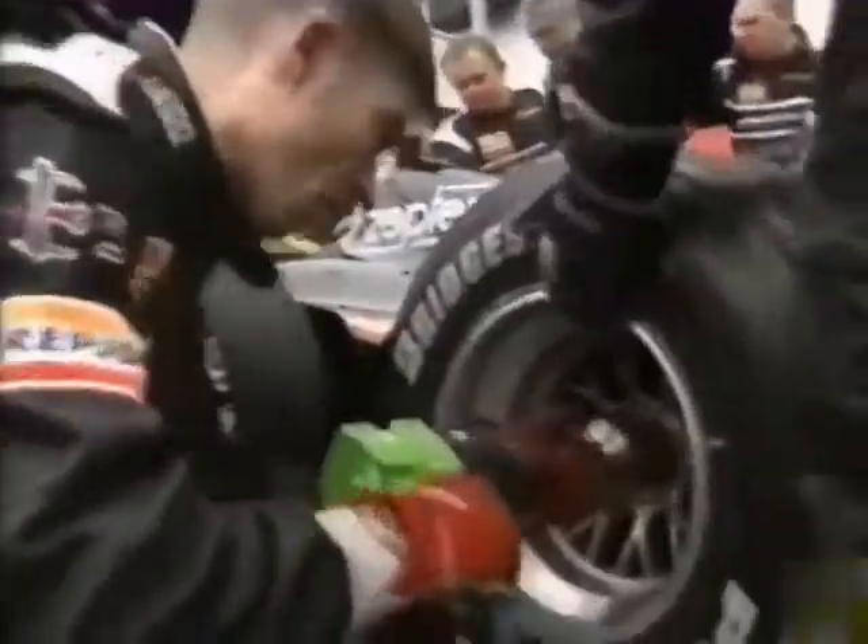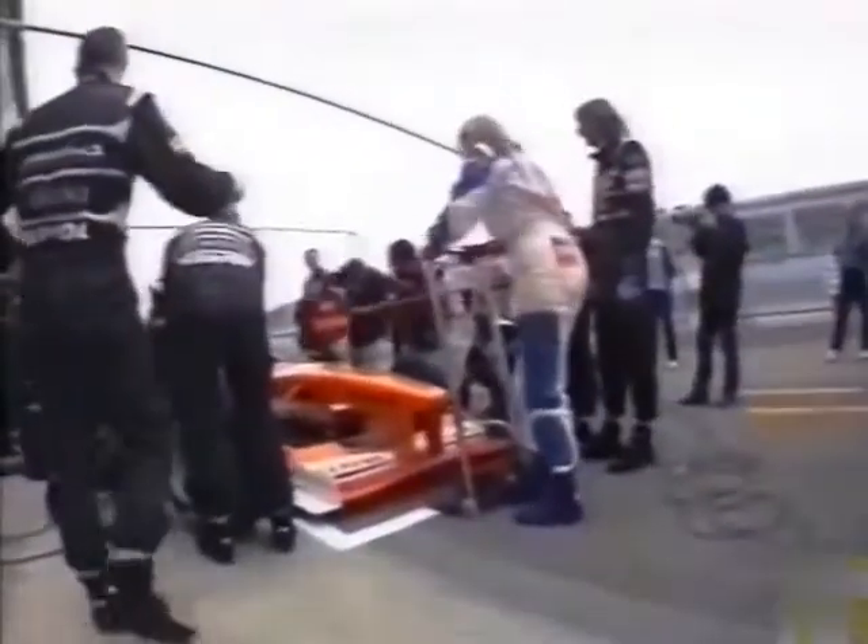The teams practise their pit stops twice on race weekends, with an early morning session on Sunday before the race to make sure they're sharp. It has to be instinctive, without any panic. It's a dangerous game, but these mechanics are every bit as competitive as the drivers. Louise and I have called many stops, but we've never had a go until Arrows invited us to join in.